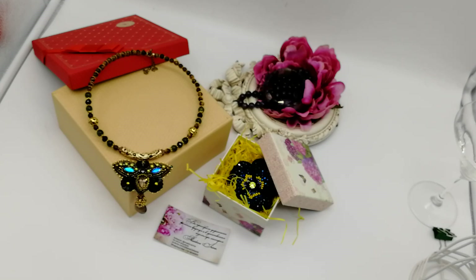Здравствуйте! Меня зовут Ирина Шайдова. Сегодня я хочу вам показать украшения для Юлии. Эти украшения сегодня отправятся на почту, отправятся к заказчице.